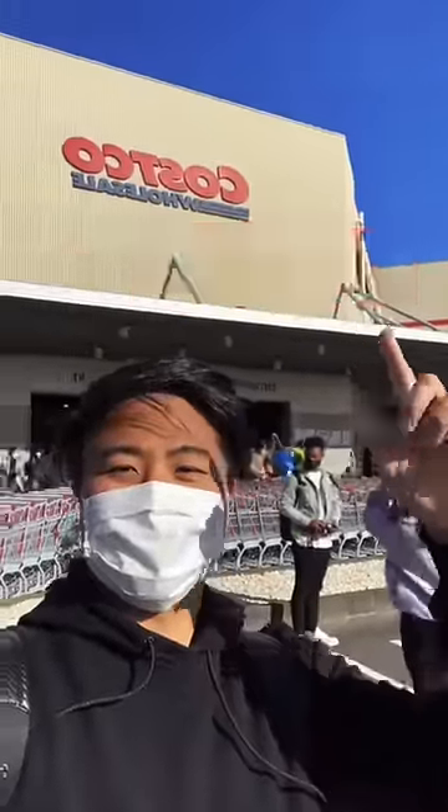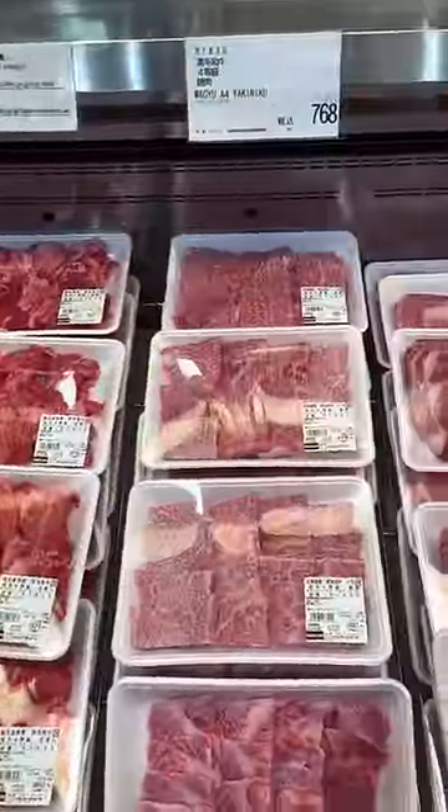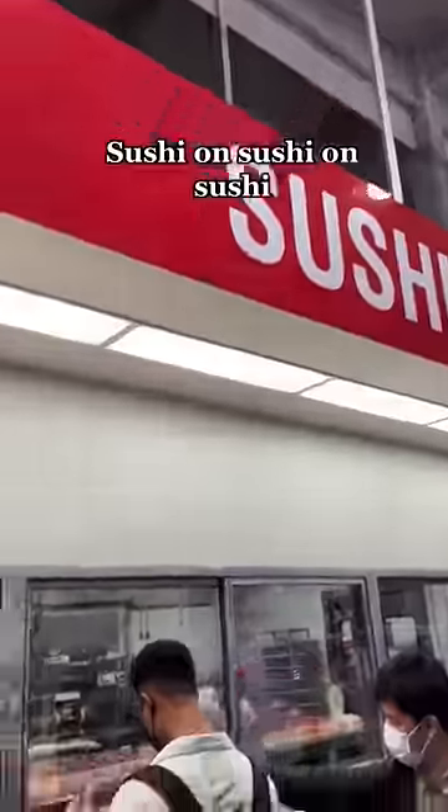I went to a Costco in Japan for the first time with one purpose: to check out the food there. There was a bunch of various wagyu meat — like this barbecue meat, look at that marbling — and straight over to the sushi section.